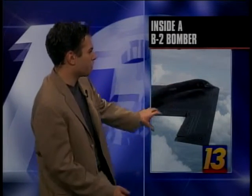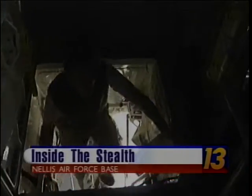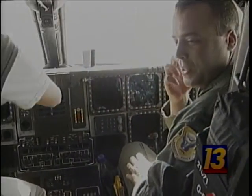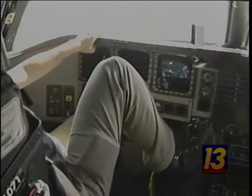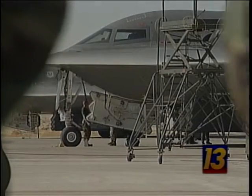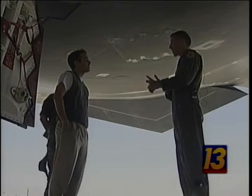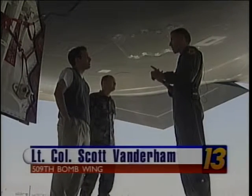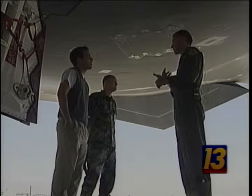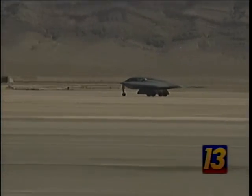There are still parts of the stealth bomber that are top secret. For instance, we can't show you any up-close views of the backside of the stealth bomber, but we can take you inside the cockpit. Everything on this aircraft is designed to be stealthy. Welcome to the business end of the Spirit of Mississippi. So this makes your Lamborghini look like a Yugo. What makes this aircraft unlike any other in the world? It's long-range, large payload, precision capability, an ability to penetrate defenses, and the ability to fly round-robin from the United States. That makes it very different than any other aircraft in the world.